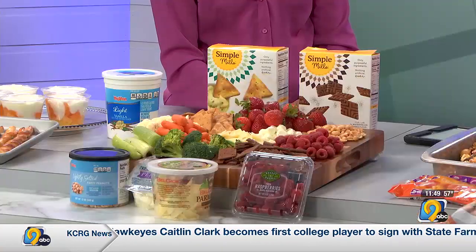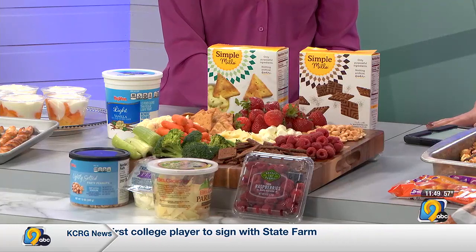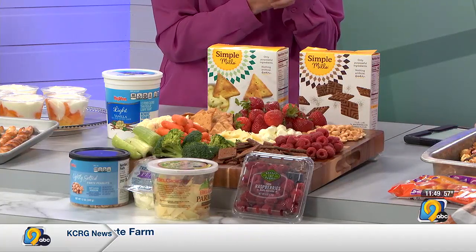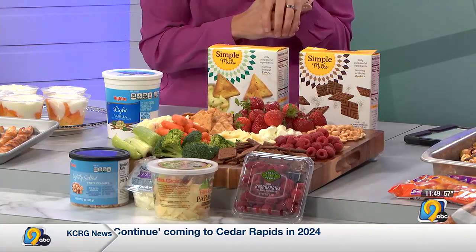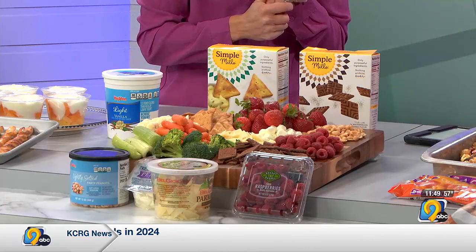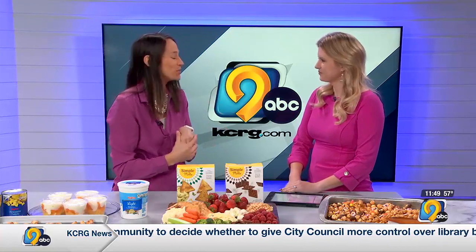Now we have the charcuterie board. Very festive! You can make whatever you want. We're using dietitian's pick Simple Mills crackers, BelGioioso cheese — parmesan and the mozzarella balls — and then whatever favorites your family likes. The idea is to get some fiber with the fruits and vegetables and some protein with the other foods. A good blend there on that cheese board.